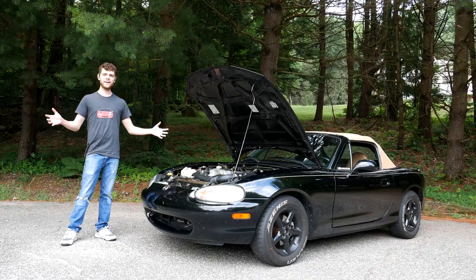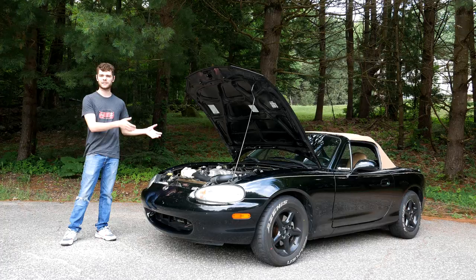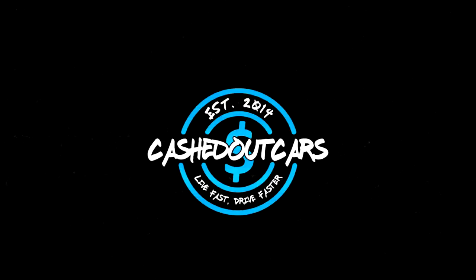That's going to wrap up this video. I want to hear from you - what problems have you had with your Miatas? Leave the problems you've had down below and also let us know the year of your car. If you want to see more Miata content, don't forget to subscribe to the channel, like this video if you enjoyed it, and I hope you stick around for the next one. Take care.